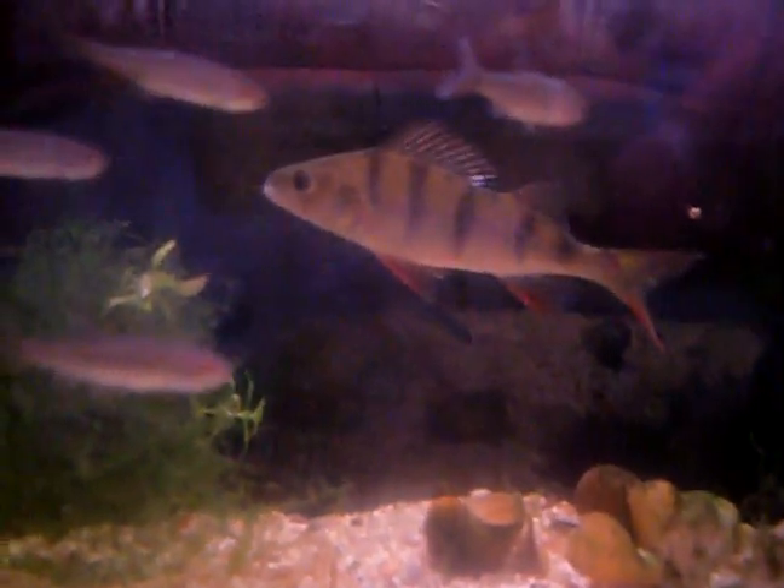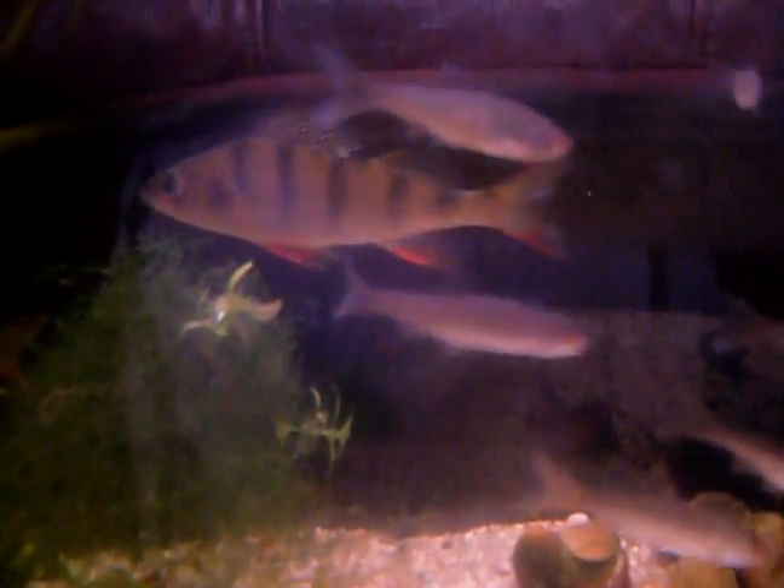Hey YouTube, this is the first video I've taken of my fish tanks. This is my native Irish tank. I've got two perch in here, they're about 5 inches long, and today I introduced some live roach.